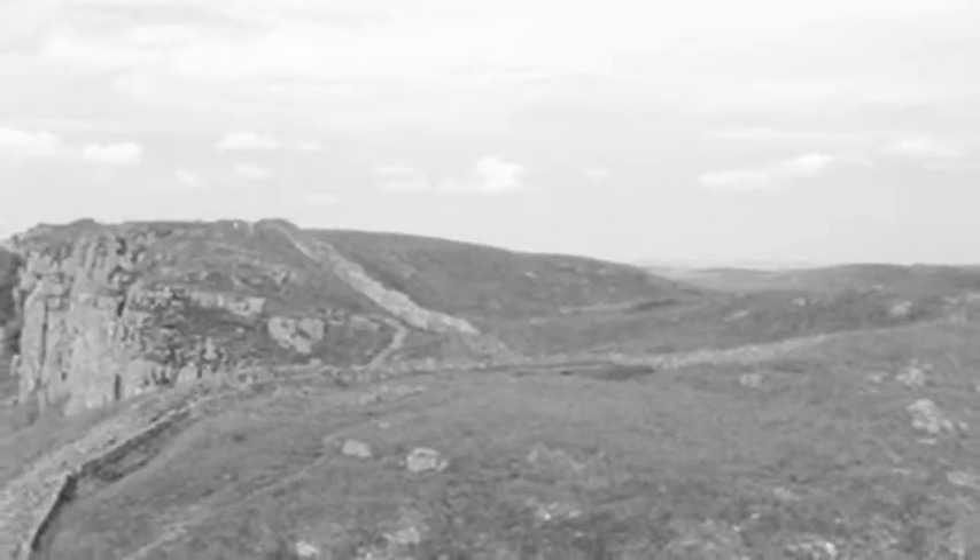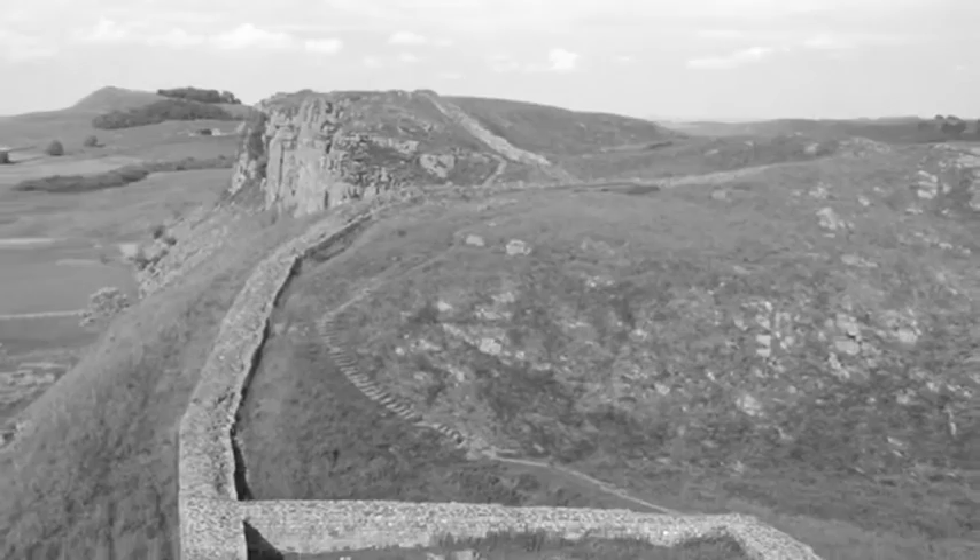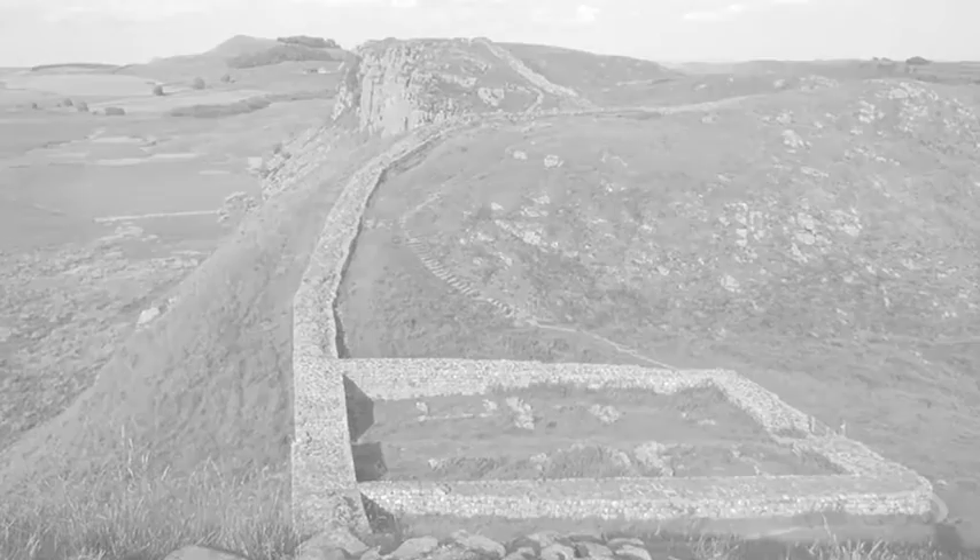Hadrian's Wall was begun about A.D. 122, at the height of the Roman Empire. The 15-foot-high wall stretched 74 miles, crossing Britain from sea to sea. With a couple interludes, it served as the Empire's far northwestern frontier for 300 years.